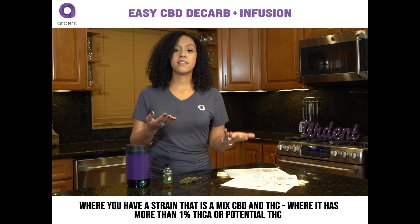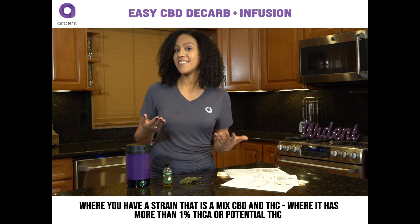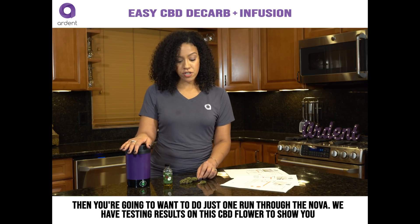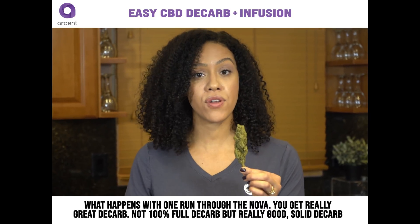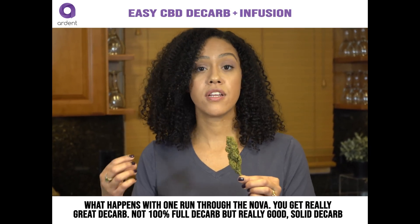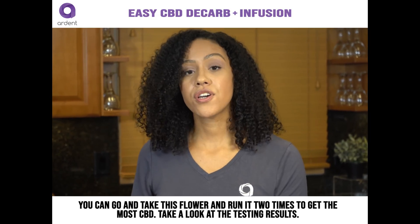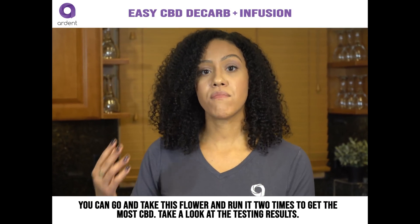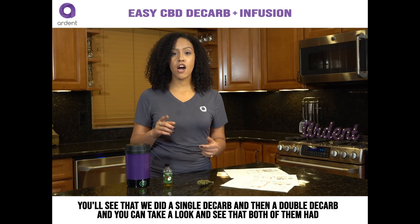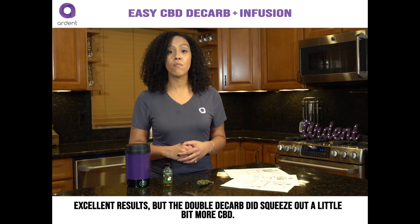If you have a strain that is a mix of CBD and THC — where it has more than 1% THC-A or potential THC — then you're going to want to do just one run through the Nova. We have testing results on this CBD flower to show you what happens with one run: you get really great decarb, not 100% full decarb, but really good solid decarb. If you do want to squeeze out that last bit of CBD from the CBD-A, you can run it two times. Both the single and double decarb had excellent results, but the double decarb did crank out a little bit more CBD.